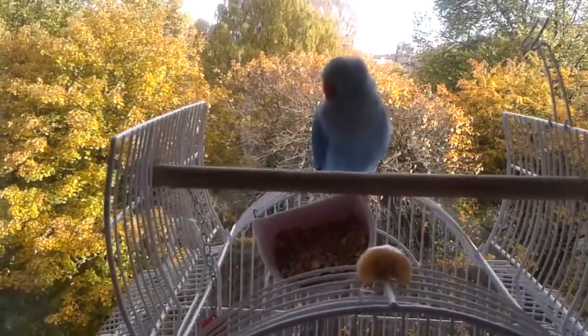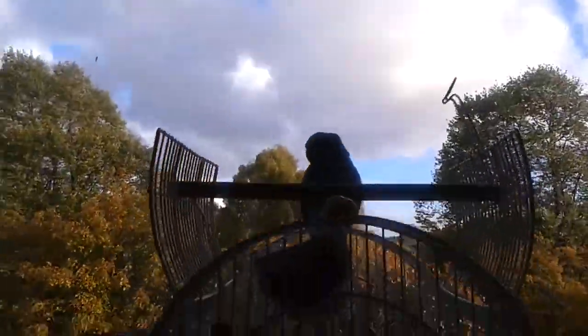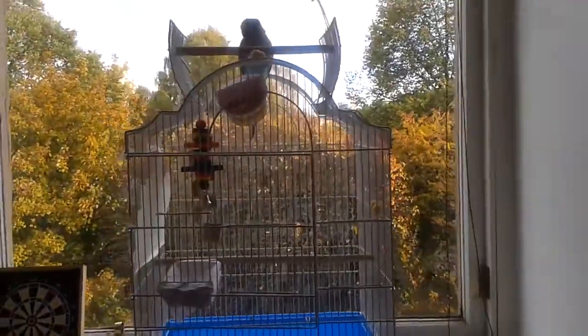It still doesn't really know how to speak right now. I don't know if you guys can see it clearly, but its cage is open and it's pretty big.